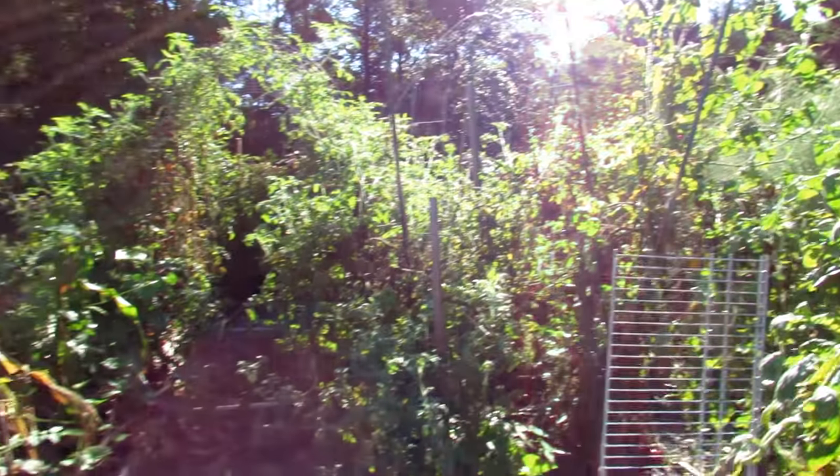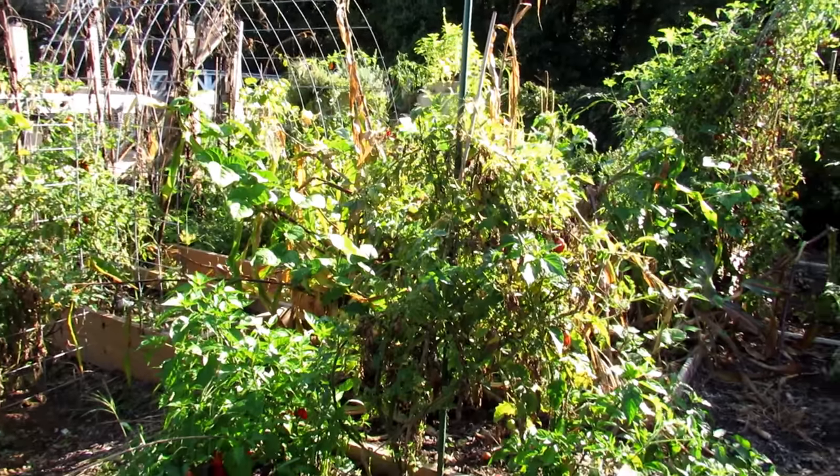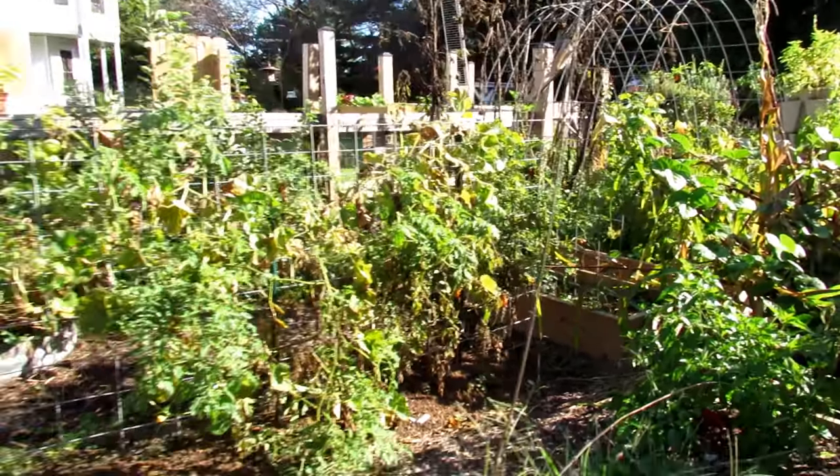I have plenty of tomatoes sauced and frozen, so I'm not going to run out of that. Now you can see all the different varieties of plants I'm growing. If you're just getting started, you might go into a store and see seed packets.